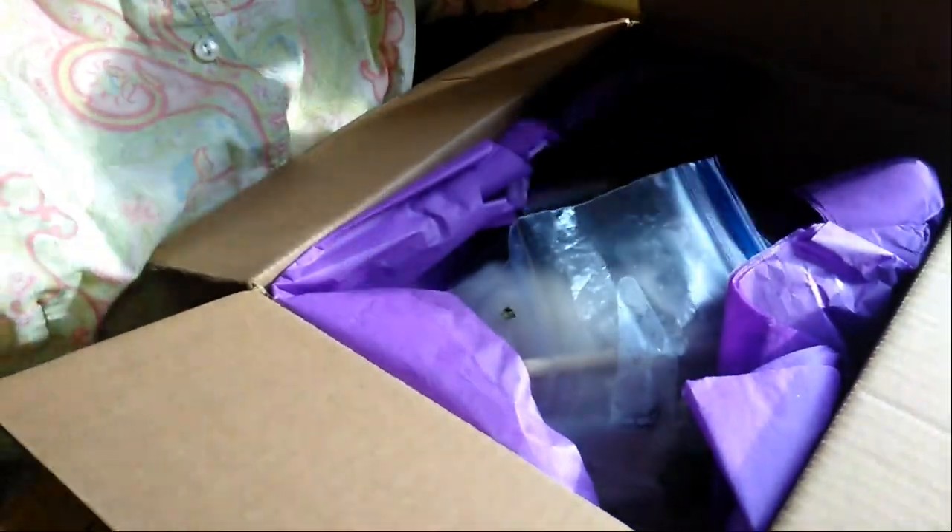I think I have a feeling of what's in here — one thing I do know what's in here, and I have a feeling what the others are but I'm not quite sure. Oh wow, she packaged it so nice.